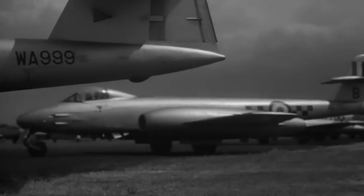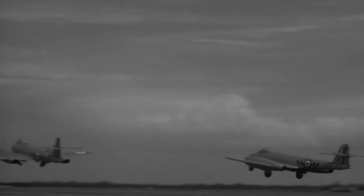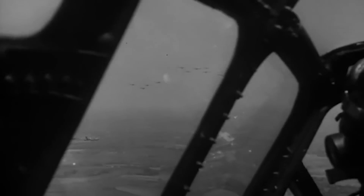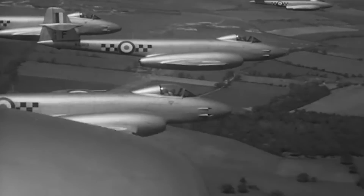Eventually, both were replaced with more modern and efficient planes. However, the Meteor was an excellent combat fighter that broke several aviation records. The aircraft remained a fundamental part of the Royal Air Force for several years and served successfully in 15 other countries, where it had essential participation in several regional conflicts.